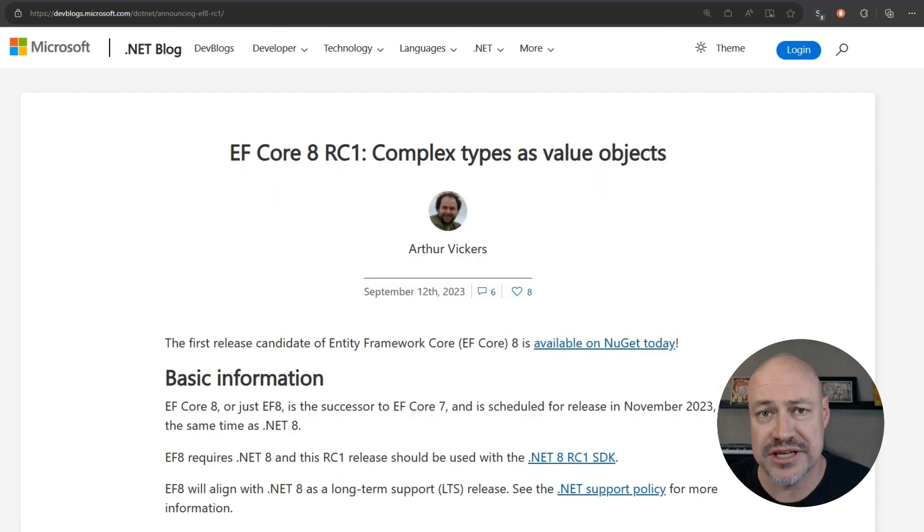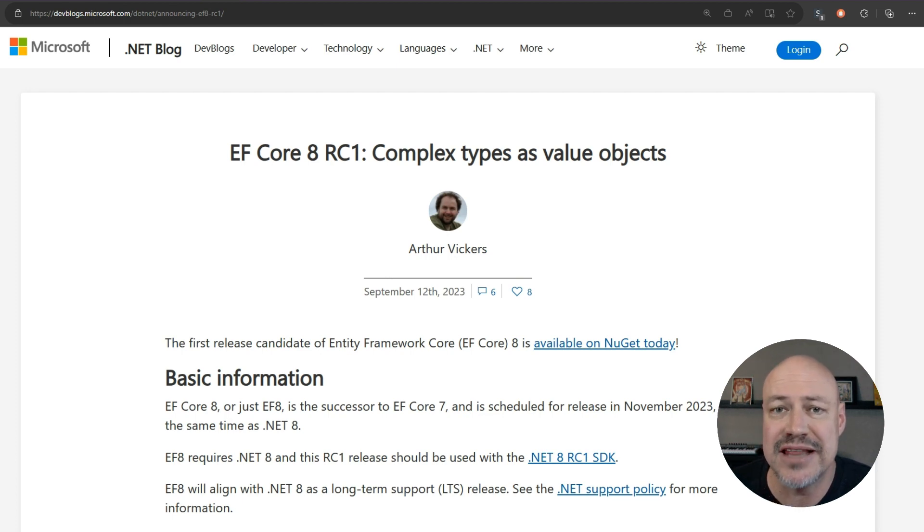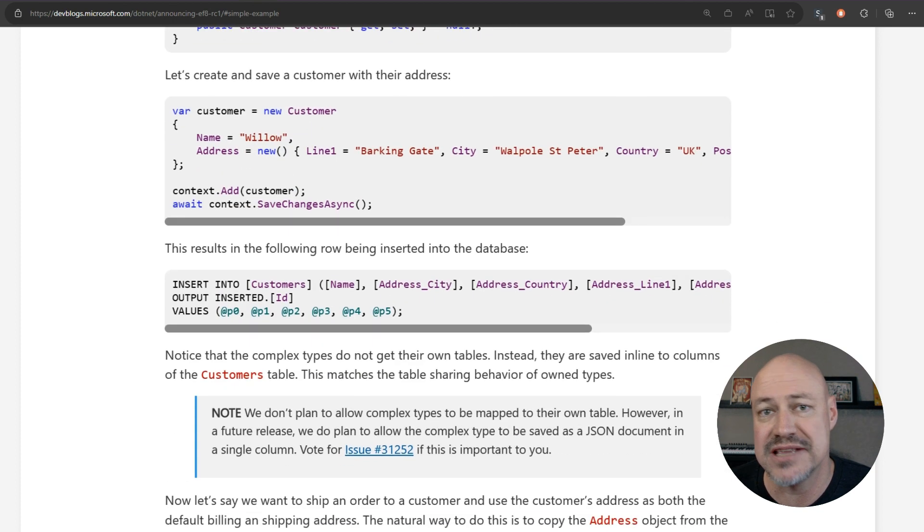From EF Core in this release, we have updates for complex types as value objects. That allows you to have an address that's owned by both a customer and an order, and those things are actually saved into fields in those customer and order tables. Pretty cool.